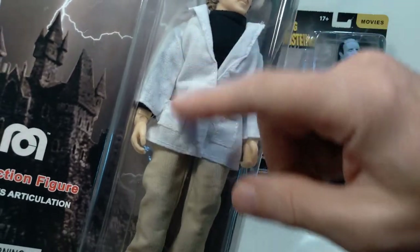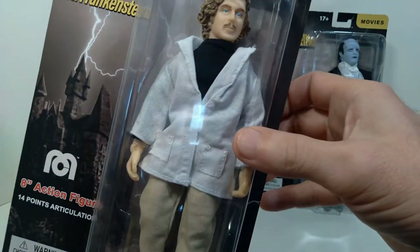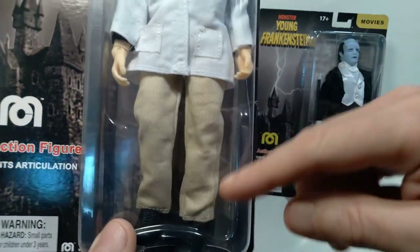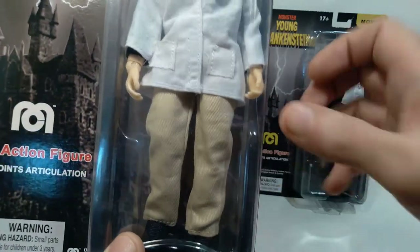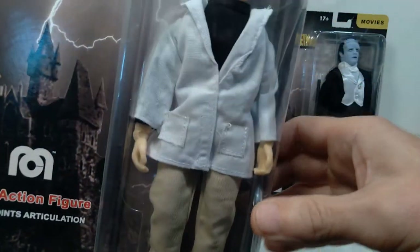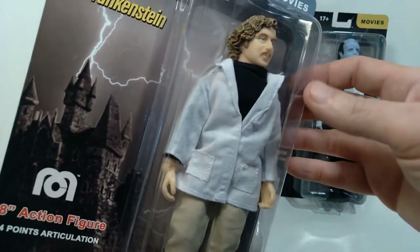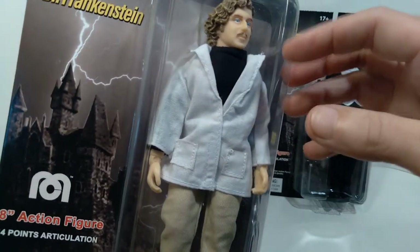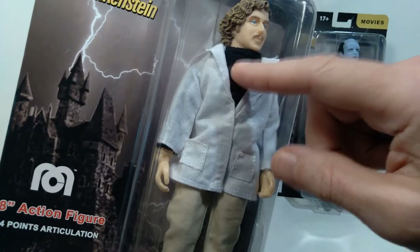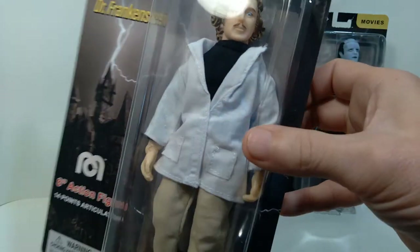This jacket is actually the same lab coat that was used for the Fly figure, and I believe these pants are the same ones that were used for the Richie Cunningham figure. I'm almost positive these shoes have appeared before in one or more of the previous figures. So I don't recognize this shirt, so that might be the only unique clothing item on this particular figure.